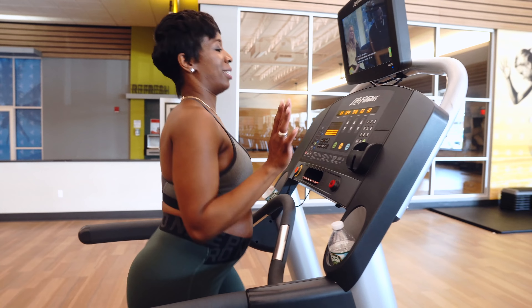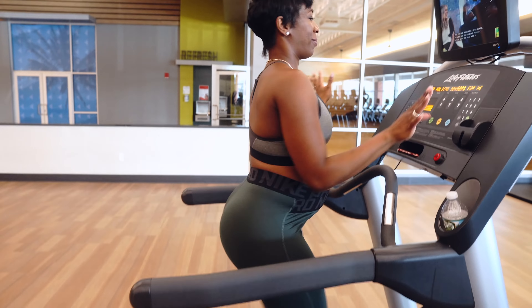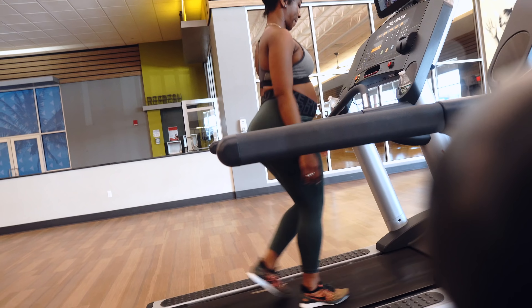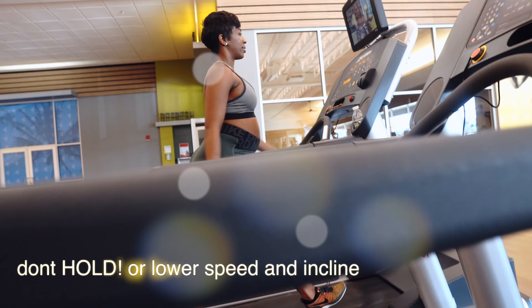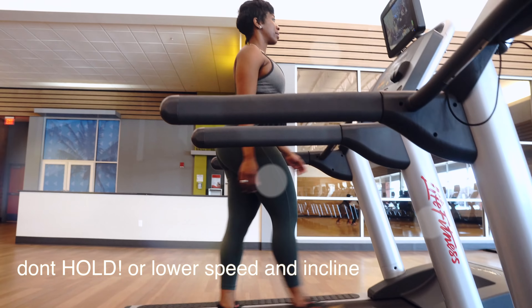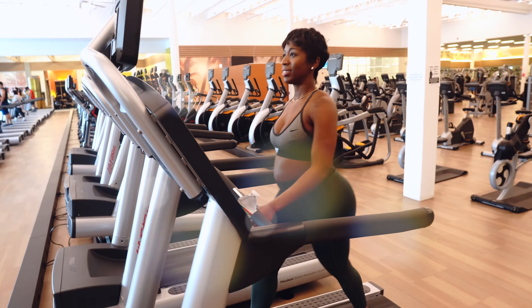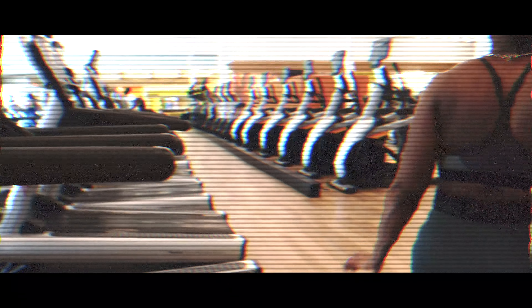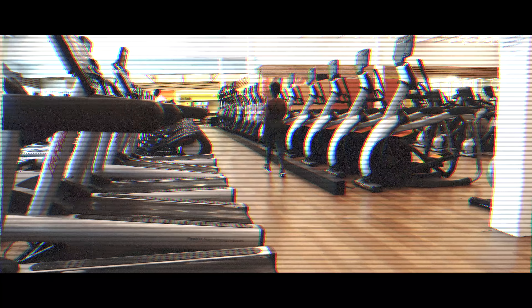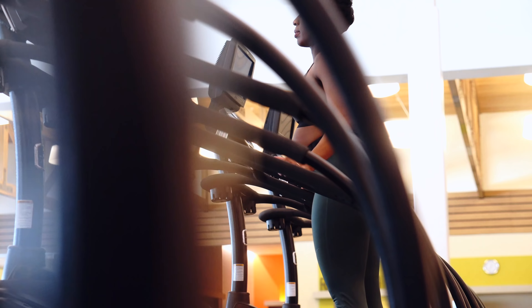One thing I noticed that people often do is hold on to the treadmill — please stop holding on to the treadmill. The whole purpose of the treadmill is to prepare yourself for being outside. If you're raising the incline and find yourself holding on, either decrease the incline or decrease your speed. You're forcing your body into a humpback posture and also weakening your core, so please be mindful of that.